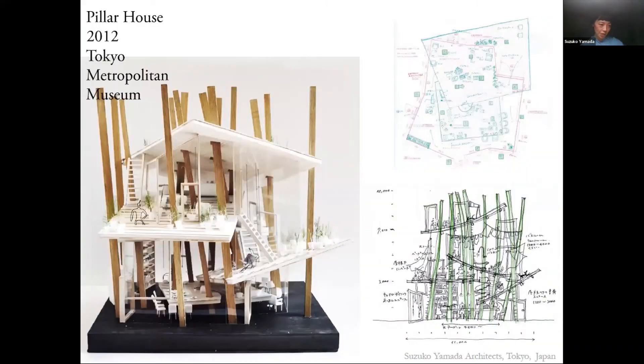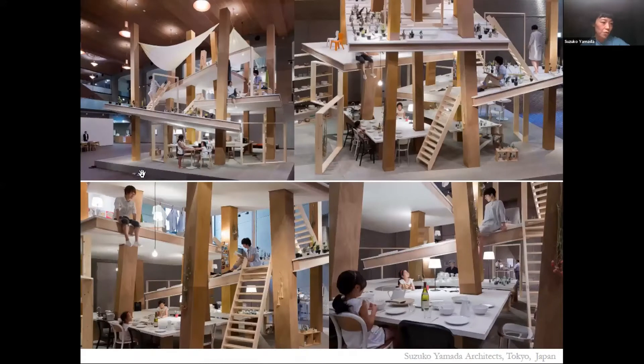Before this project, I proposed a conceptual model of the house, which was exhibited at real scale at the museum. The idea at the time was to make the floor slanted so that people could move and stand more actively. Creating a three-dimensional space, it would be possible for each person to spend time in the house with a good distance between them without building walls.